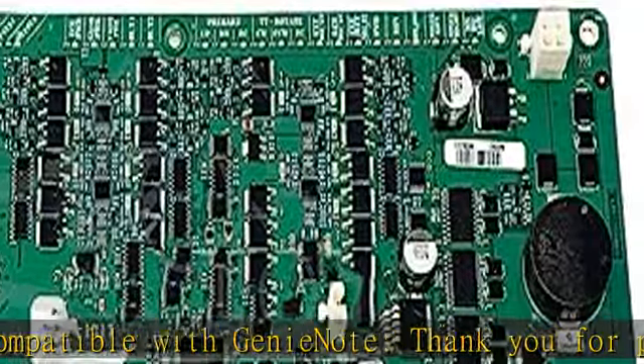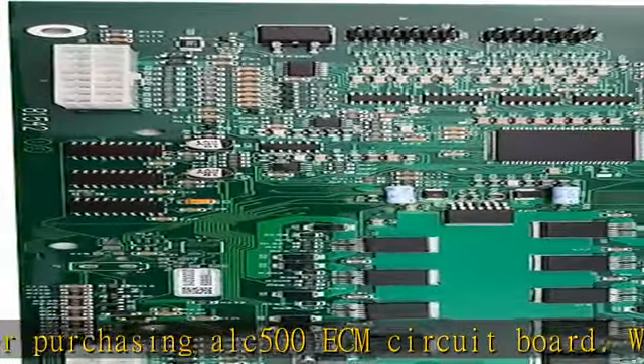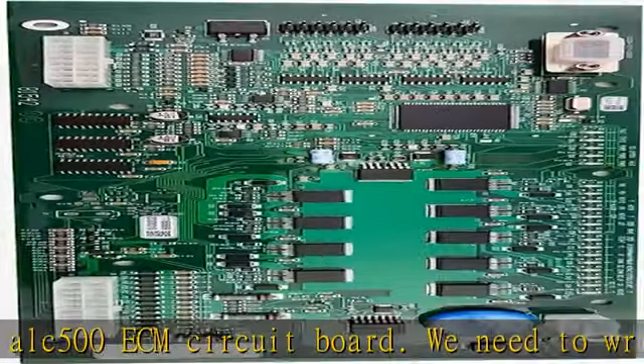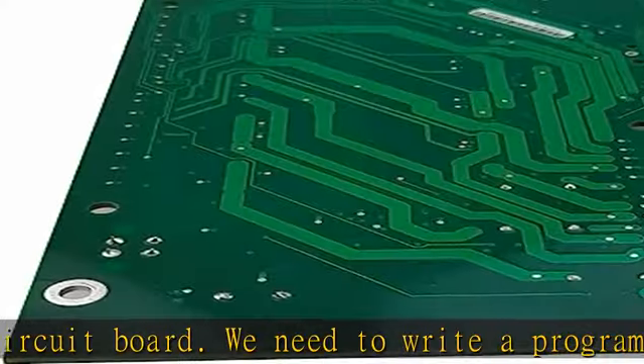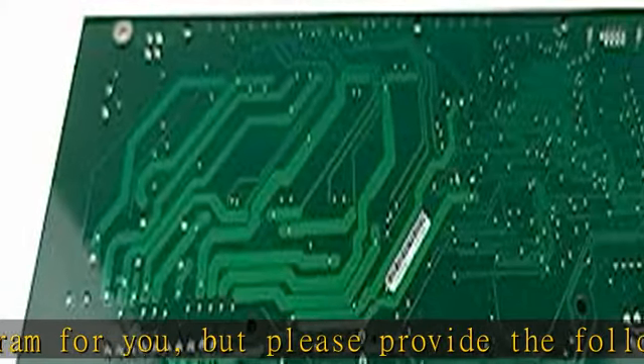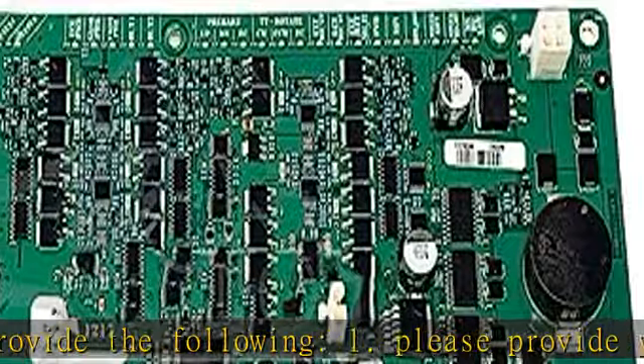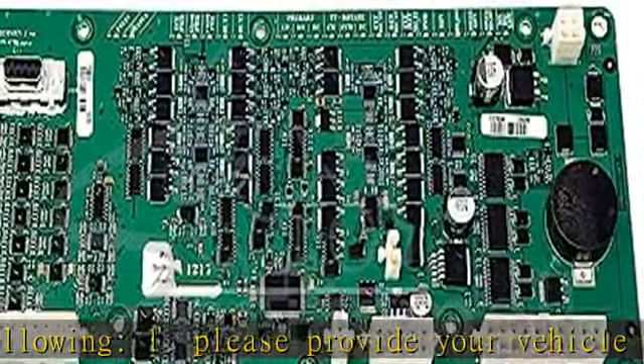We need to write a program for you, but please provide the following: one, please provide your vehicle nameplate and serial number; two, please provide pictures of your joystick control type; three, please provide pictures of your four wheels. We need to know whether your vehicle is two wheel drive or four wheel drive. See more product details in the description to get this product today at the best price.